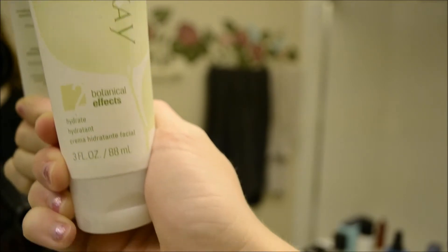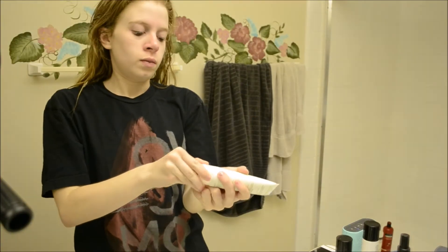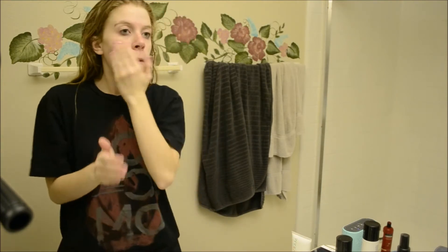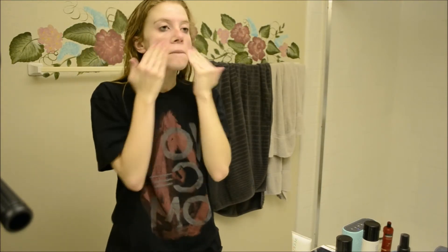Now I'm just taking my Number 2 Botanical Effect Hydrating Moisturizer and I'm putting this all over my face. Basically, Number 2 is meant for normal and sensitive skin, while Number 3, like my cleanser, is meant for oily skin. So I kind of have a mixture of both skin types. That face, though, is so attractive.